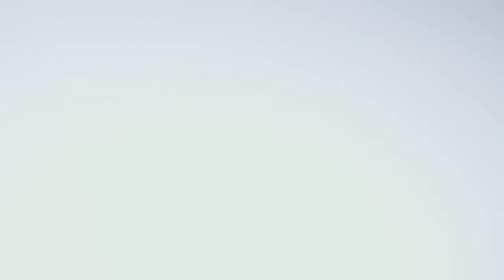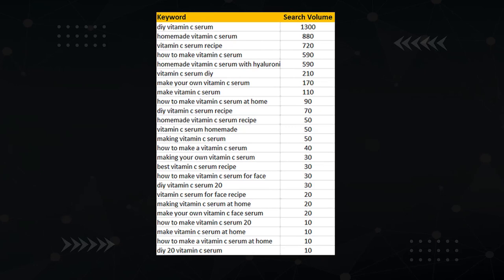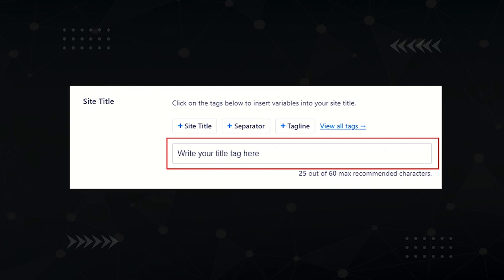Now it's time to check how well your article is optimized by looking at the three kings — your title, H1, and URL. I call them the three kings because these three spots have the highest chance of influencing rankings when optimized properly. To check your three kings, have your keyword research on hand. I'll walk you through the process using keyword research for the term 'DIY vitamin C serum,' sorted by highest search volume.